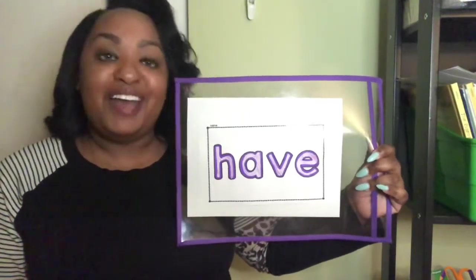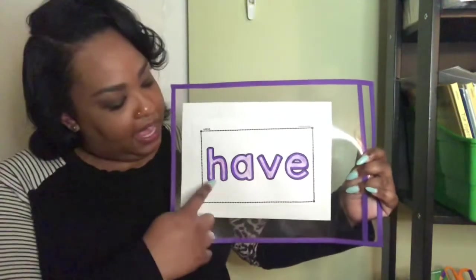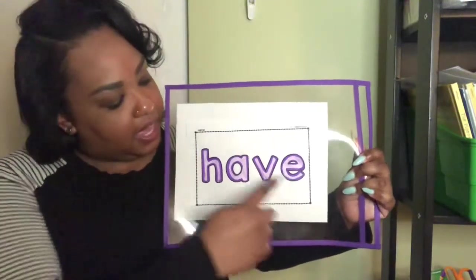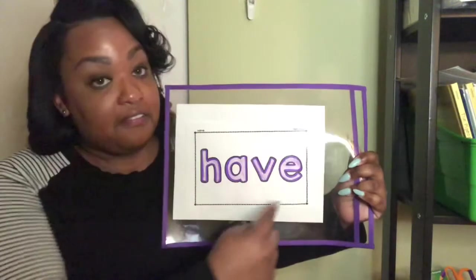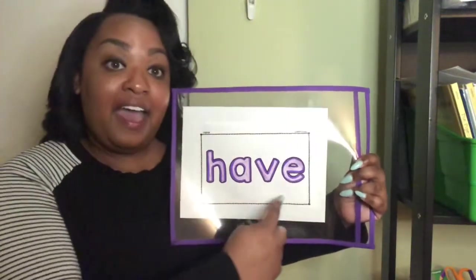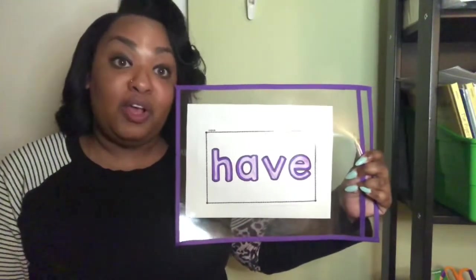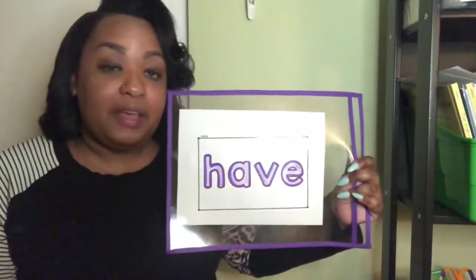Have you got a froggy singing in a pond? H-A-V-E, have. H-A-V-E, have. Now we can use our song to help us remember the word, but also how we spell it.